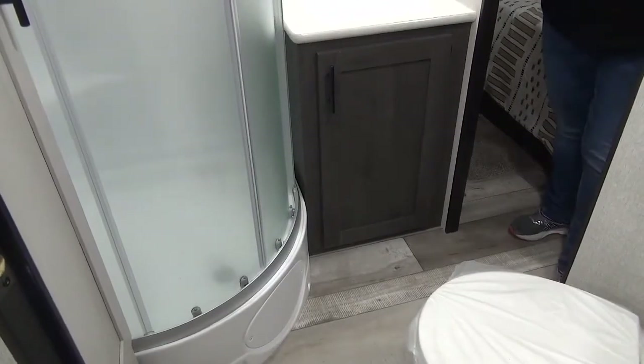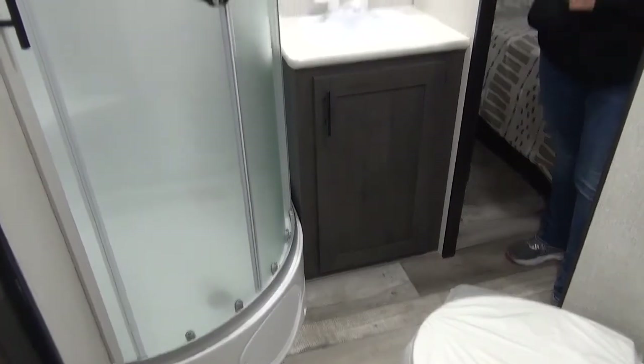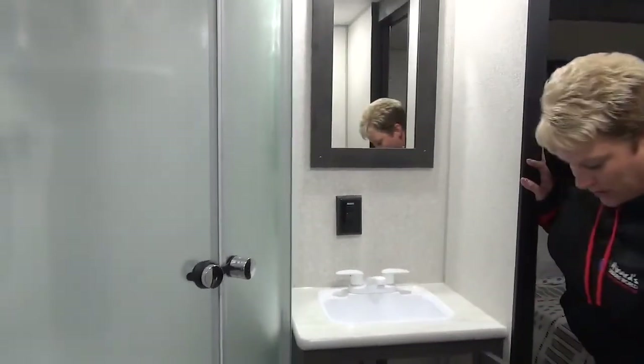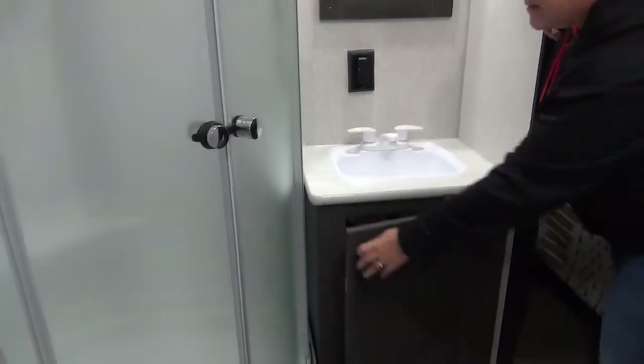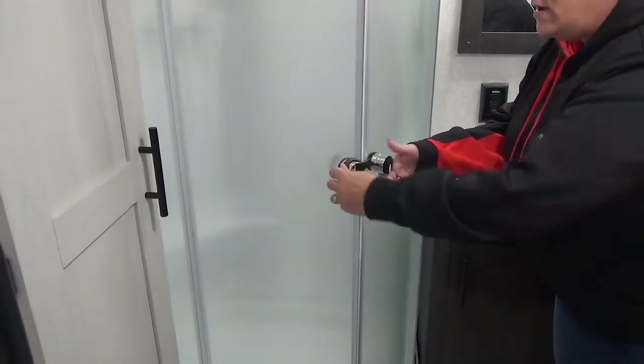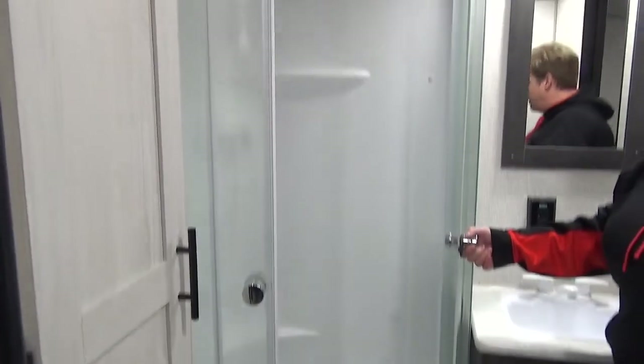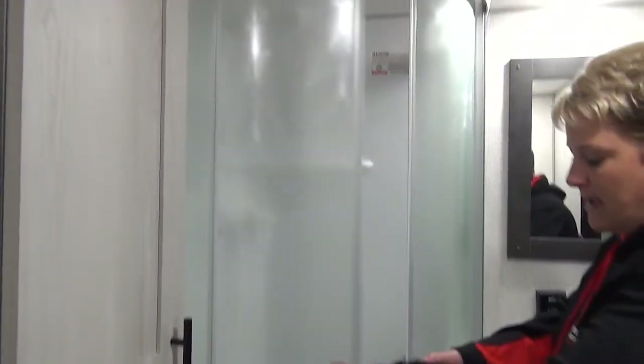Moving along into the washroom here. We've got your foot flush toilet, your sink and mirror, and a little cabinet below for some of your personal items. They do have the corner shower — great space with decent height in there as well. And a nice perk in this washroom: they have added the linen closet.